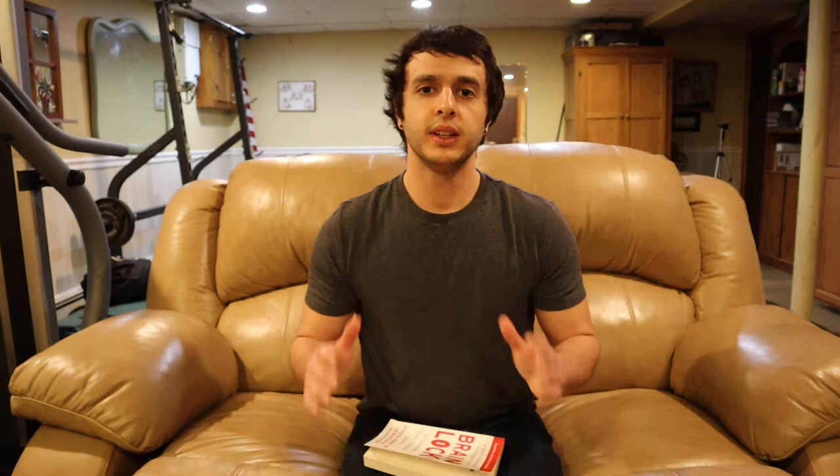I'm obviously a big fan of this book if I'm already saying I want to convince you to pick it up — but it's because I know how effective this book is just from applying it to my own life with my own OCD.